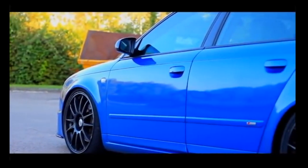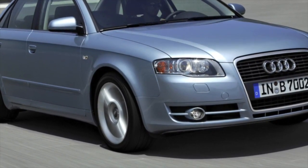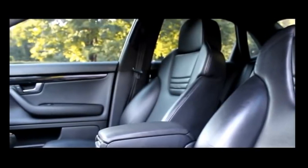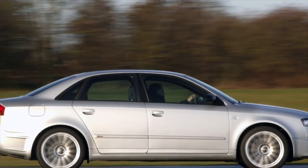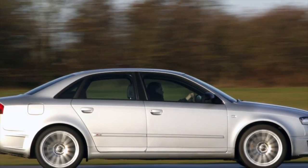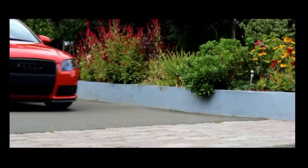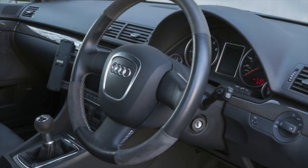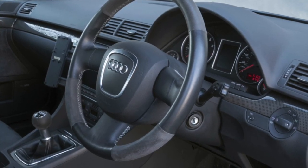The 1.8T is a turbocharged representative of the old generation of engines, created on the basis of the atmospheric unit, so the problems and benefits are the same, with the added specifics of turbocharged operation and maintenance. When buying, the presence of a turbo timer is a good sign that the owner has thought about proper maintenance. With oil and filter changes every 10,000 km, a 1.8-liter engine is capable of living 300,000-plus km without internal intervention. The average turbine life is about 250,000 km, and it lends itself well to chip tuning.